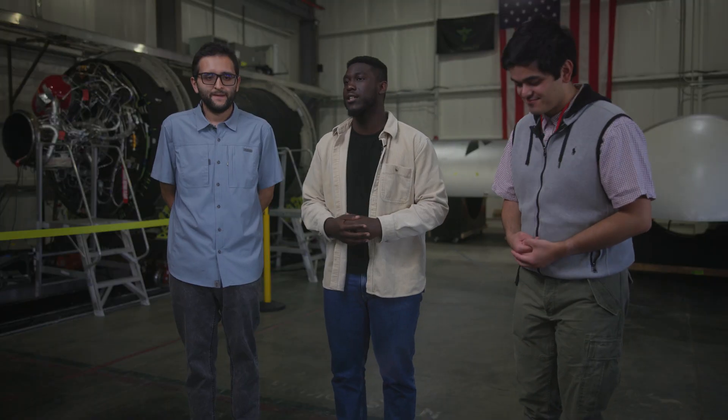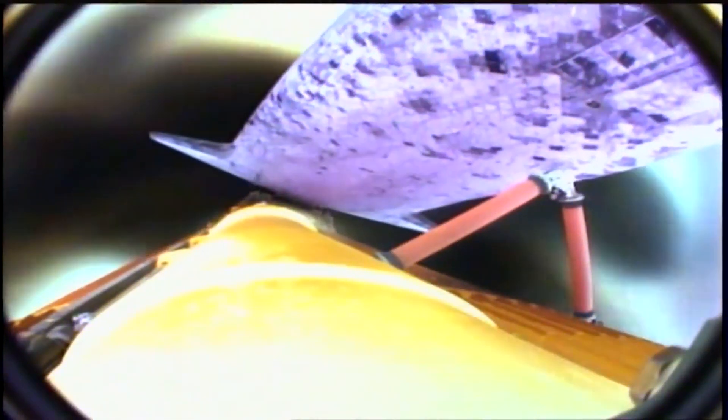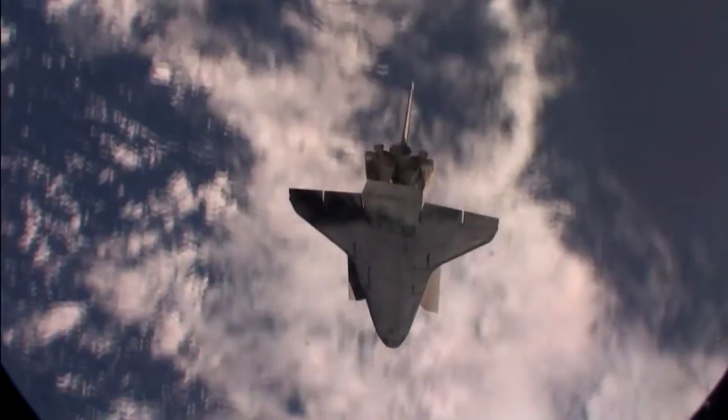Our primary payload for TechEdSat-15 is our exo-atmospheric braking device, which we like to call our exo-brake. Our exo-brake is made out of a material that's the same exact thermal blanketed material that was on the space shuttle, which enables us to have a certain amount of control authority in regions of our atmosphere where most other CubeSats cannot.